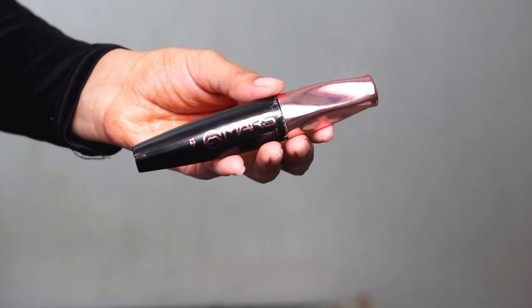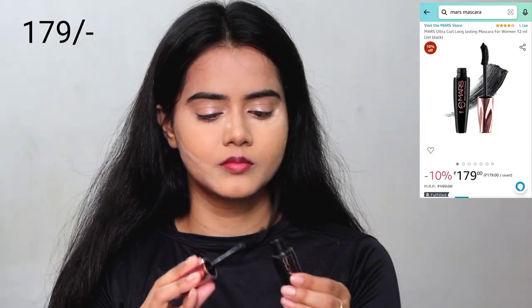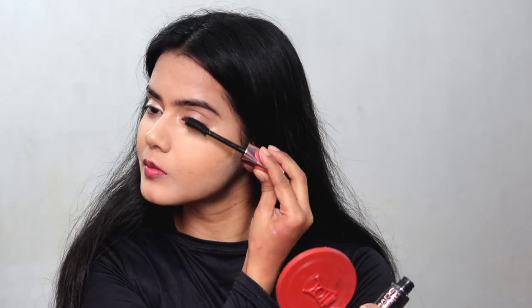For the eyelashes I used Mars mascara rather than Insight Cosmetics' mascara. I had seen many YouTubers review the Insight mascara and most gave it negative points, so I decided not to invest. The Mars mascara is very affordable — around 150 rupees — and the effect is amazing. If you're looking for something affordable, definitely try this mascara.